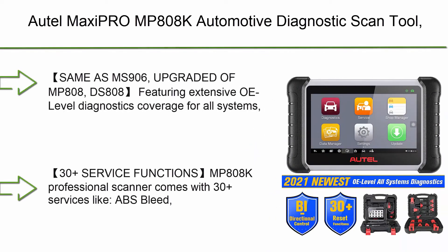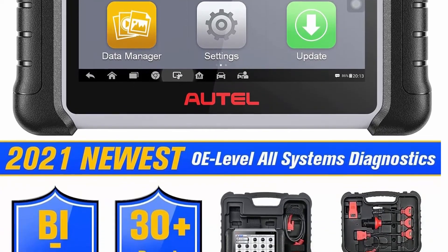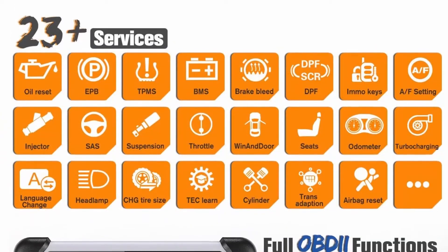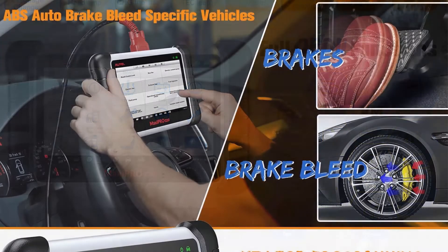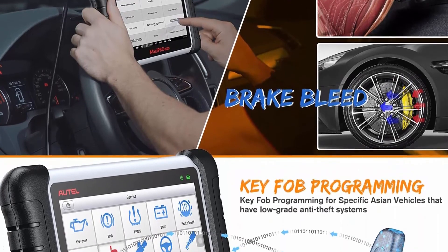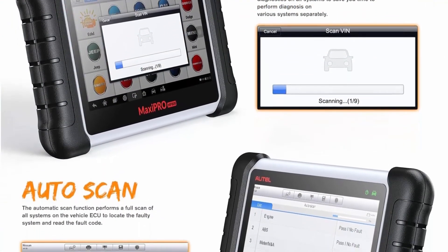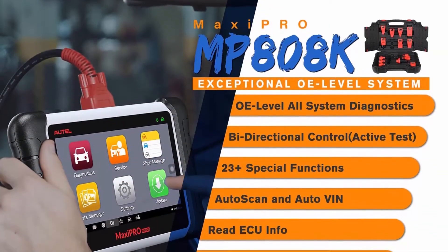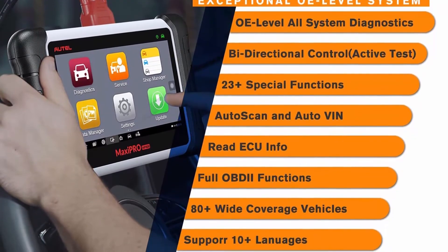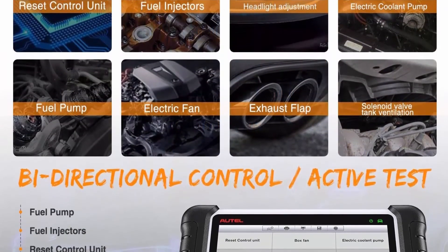Top 1: Autel MaxiPRO MP808K Automotive Diagnostic Scan Tool — 2021 newest, upgraded version of MP808, same functions as MS906. Features key coding, bi-directional control, all systems diagnostics, auto VIN, oil reset, EPB, SAS, DPF, and BMS. Featuring extensive OE-level diagnostics coverage for all systems — comprehensive service functions, active tests, bi-directional control, ABS bleeding, and more. The MP808K has the same software functions as the Autel MS906. Coming with 11 extra non-standard connectors, MP808K covers more vehicles in the market than the MP808, saving you money and solving more issues.